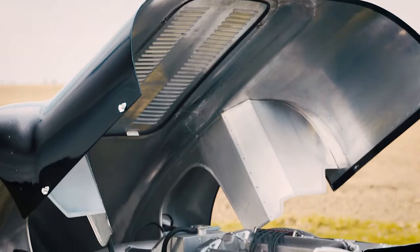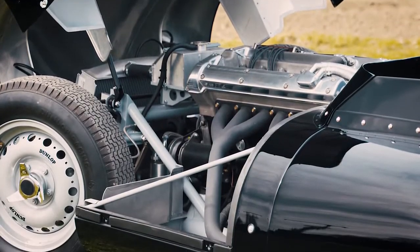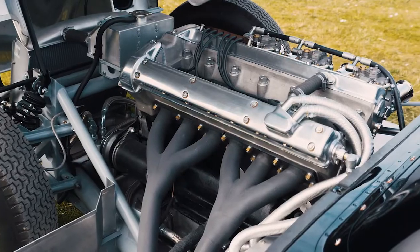The idea to make a road going Lister Knobbly really came about by accident. This car behind me was ordered by a customer who specifically wanted a car for the road. The customer wanted to drive the car around Lake Geneva, so we set out with the customer to make the car road legal.